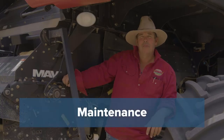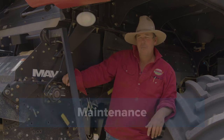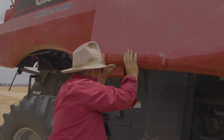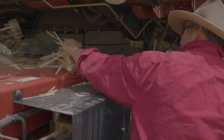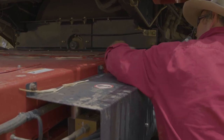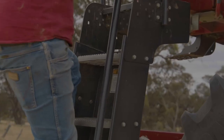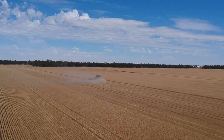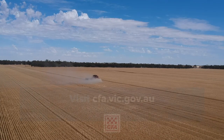Before harvest, clean down the header and check that all the belts and bearings are in good working order. During harvest, you should clean down the header frequently as dust and debris is the source of fuel for fire. It's impossible to rule out fire altogether, but if you follow these simple steps — plan ahead and adjust your strategy with the conditions — you can cut down the risk of fire this harvest.